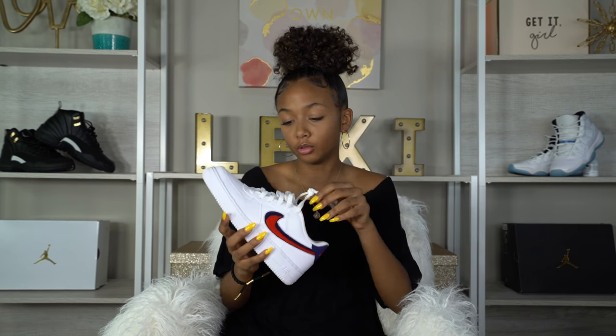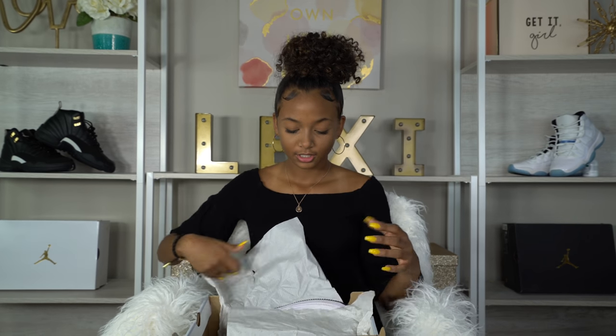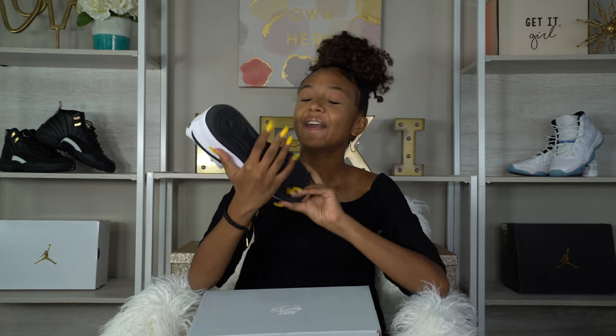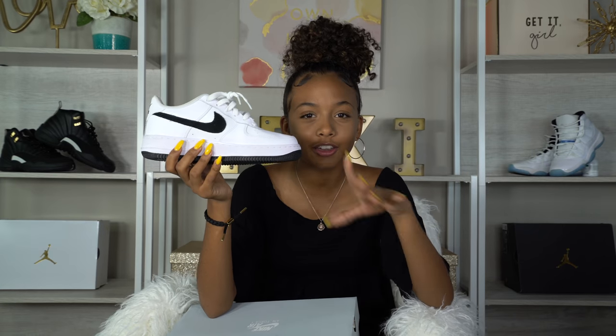Up next, some classic Air Force Ones. I got these red, blue, and white Air Force Lows — I still haven't worn these to school yet but I will. This is the shoe that will go really well with that windbreaker from Zumiez. It's all white with a blue and red swoosh. Then I have another pair of Air Force Ones — these were a really good price. They're black and white: the sole is black, the upper is white, the swoosh is black. Really good color blocking, and there's even a hint of orange on the tongue.